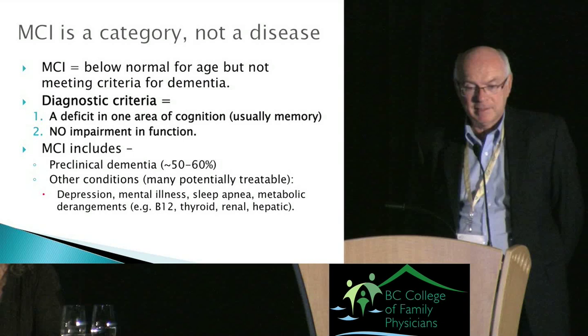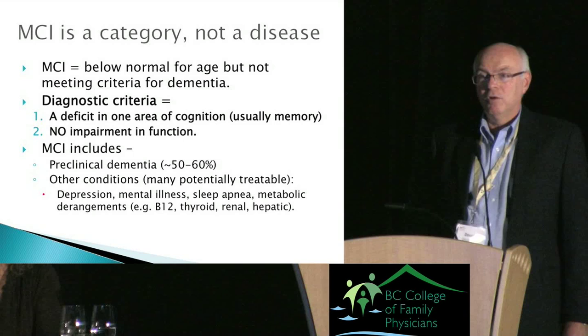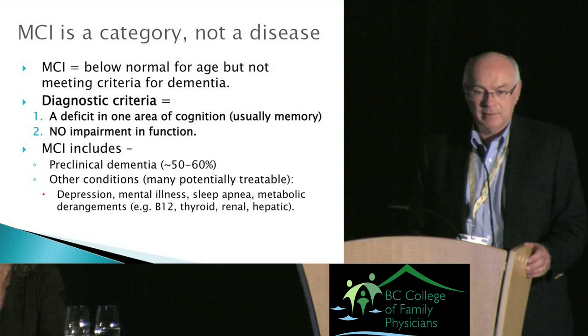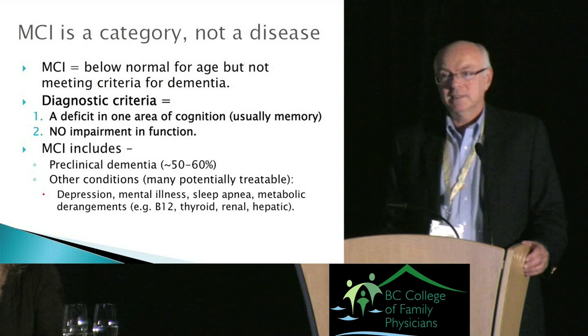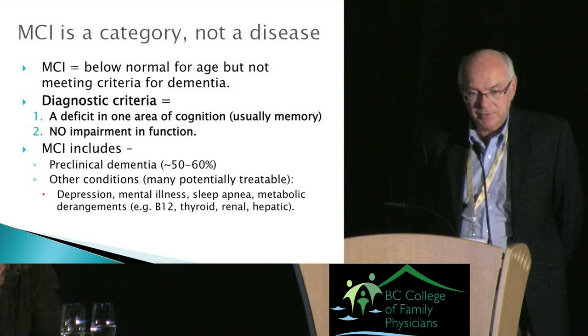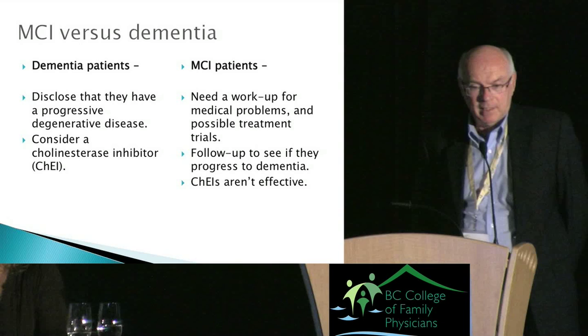MCI — mild cognitive impairment — is a category, not a disease. It covers all people who are not normal but don't quite meet criteria for dementia. If you follow people with MCI over time, about 50 to 60 percent eventually develop Alzheimer's or another dementia. But a significant portion have some other illness causing cognitive change — depression, anxiety, psychoactive medications, sleep apnea, hypothyroidism, and so on.